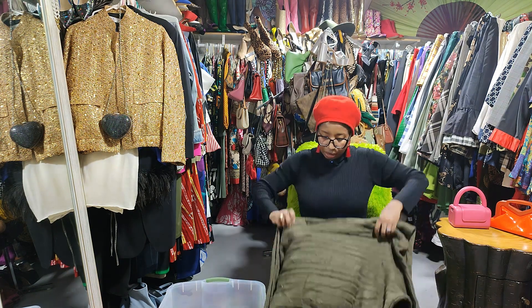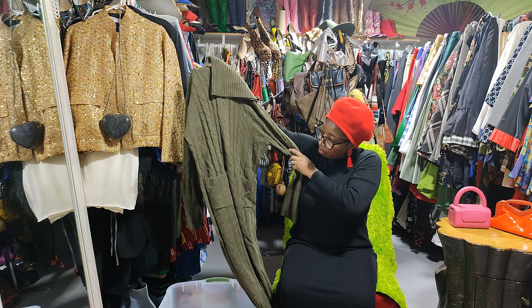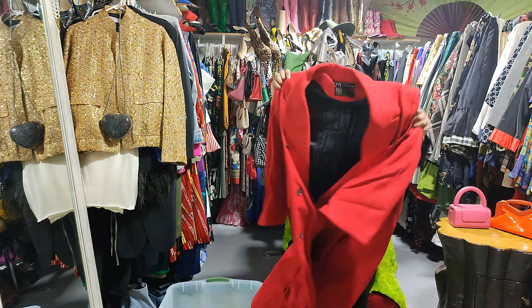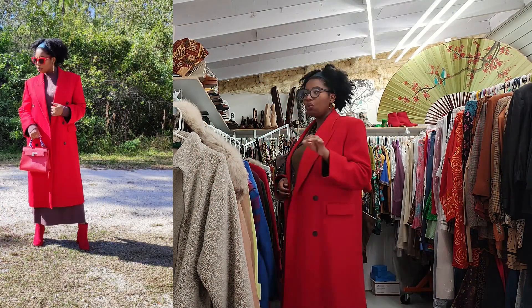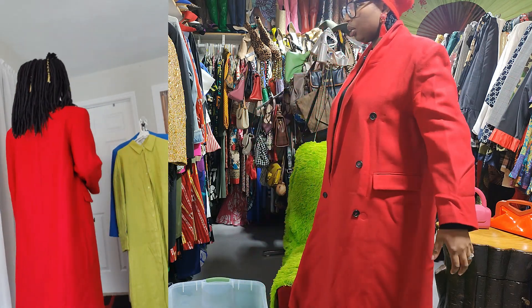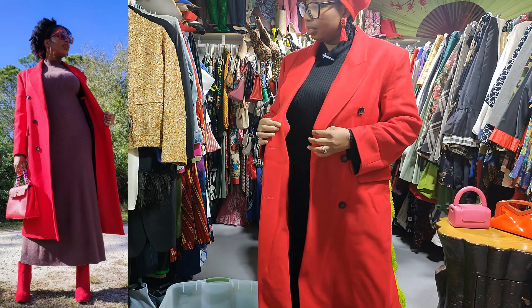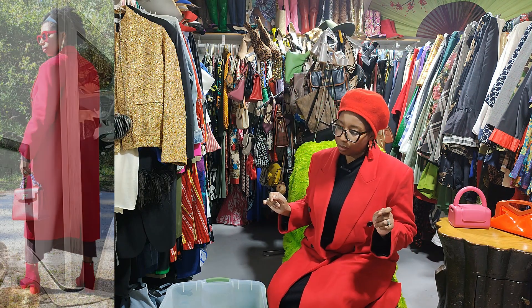Oh my gosh, I bought every color possible of this! My red Zara coat — I actually had the red coat that I thrifted, the vintage one from the other video, so now I realize I have another red coat here. The other one had a black collar, so it's a bit different. I like this Zara coat — I'm going to keep it. How often do you see a red coat like this? I'm keeping this one for sure.